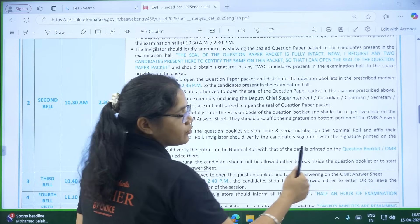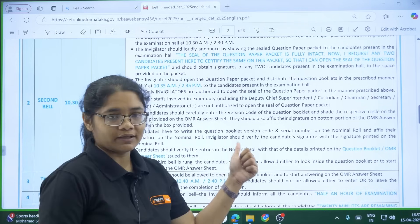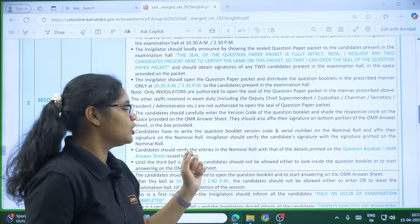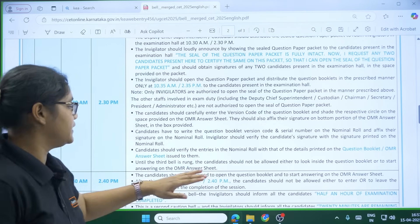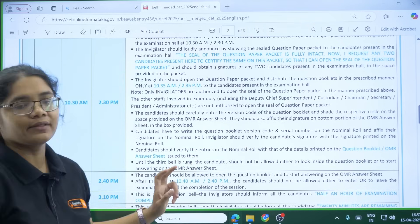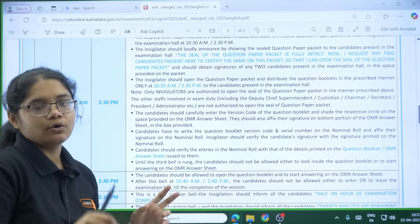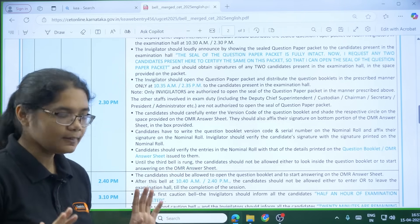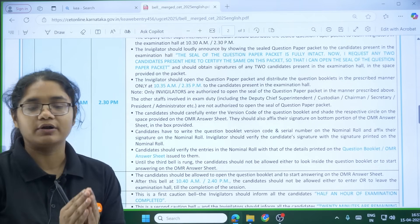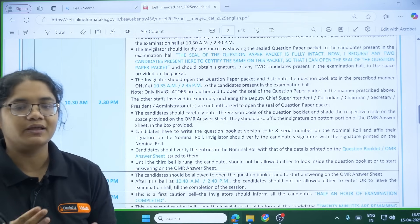There will also be a sheet called the nominal roll with the invigilator. On that nominal roll, you also have to write your question booklet version code and serial number, and put your signature. The invigilator will verify that candidate signature against the signature printed on the nominal roll. The same signature you use there, you must use on your OMR sheet, and you have to sign in the presence of the invigilator — do not sign before.